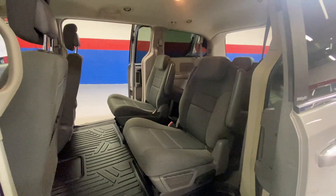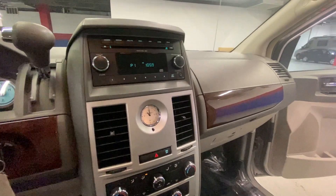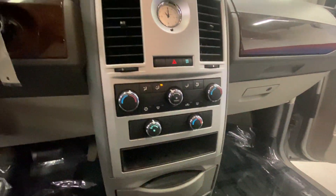You have your gray cloth interior, captain chairs, third-row seating. You also have weather matting, power locks and windows, AM FM radio, a CD player, and dual climate control.